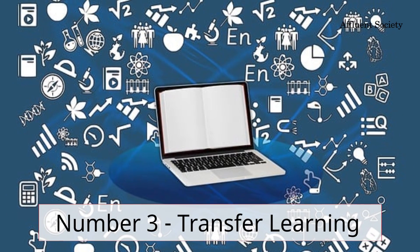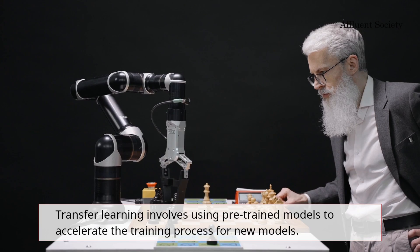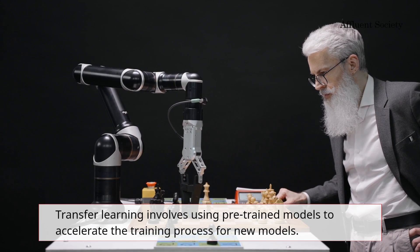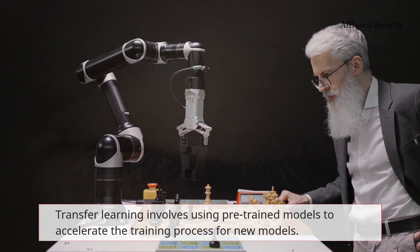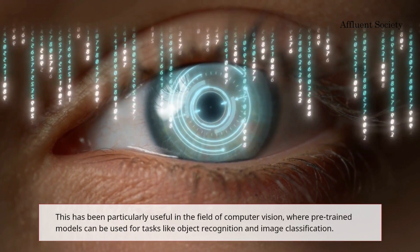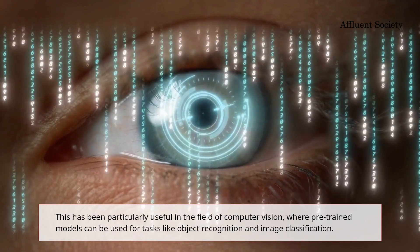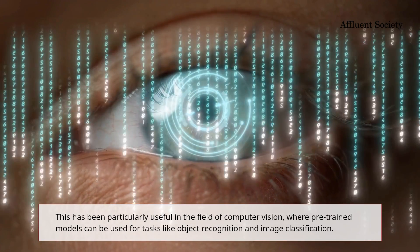Number three: transfer learning. Transfer learning involves using pre-trained models to accelerate the training process for new models. This has been particularly useful in the field of computer vision, where pre-trained models can be used for tasks like object recognition and image classification.